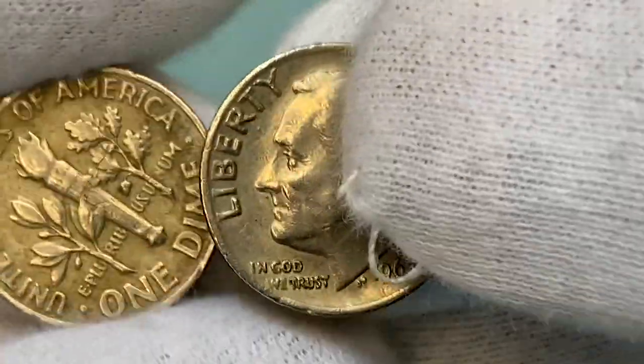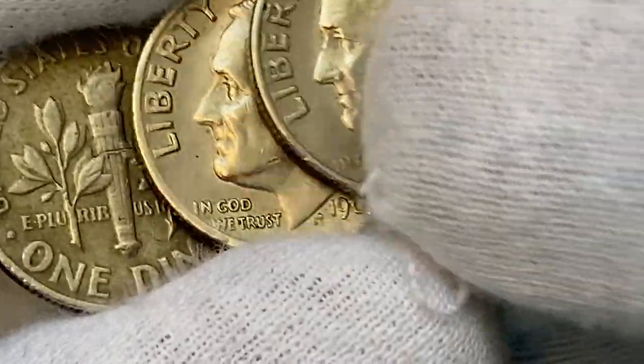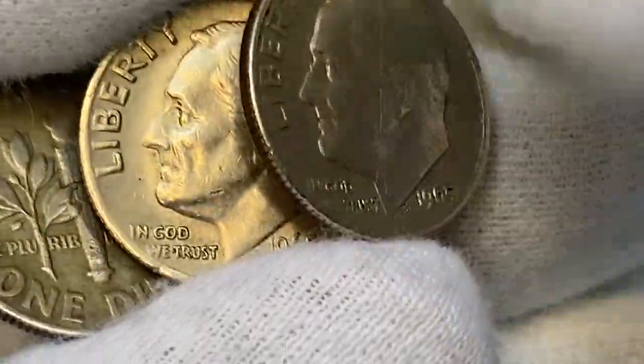Today, at MS68, those dimes with full bands are worth over $3,850 as per the PCGS price guide.